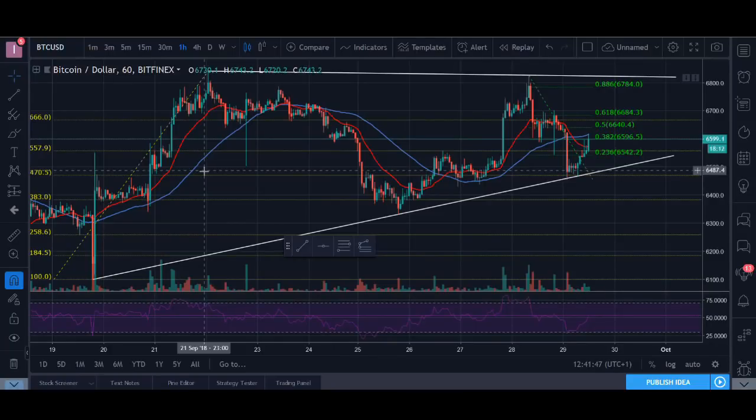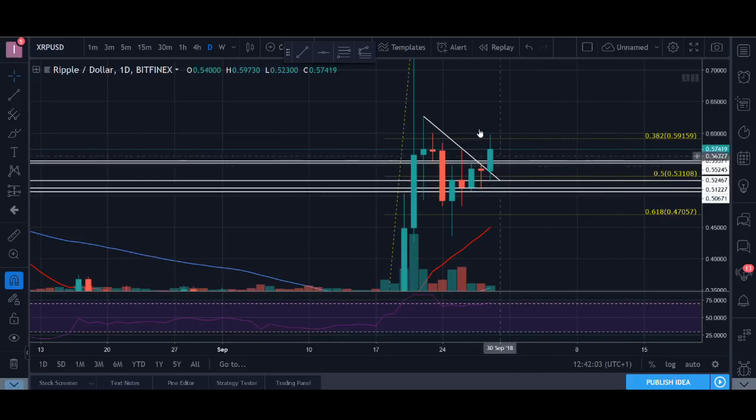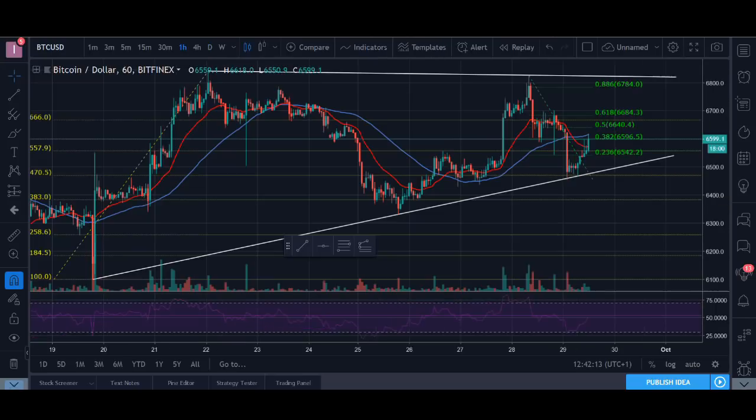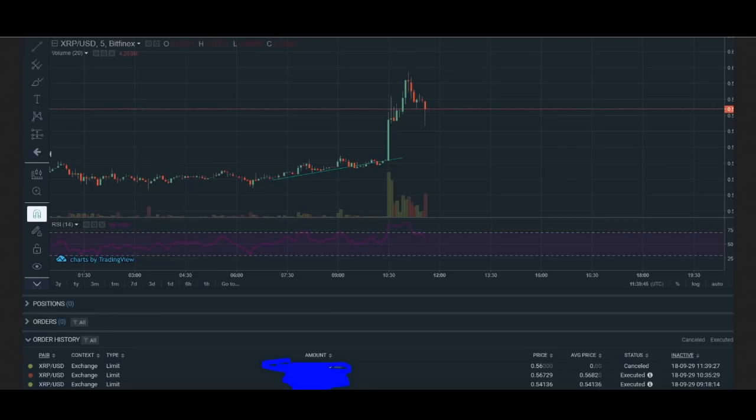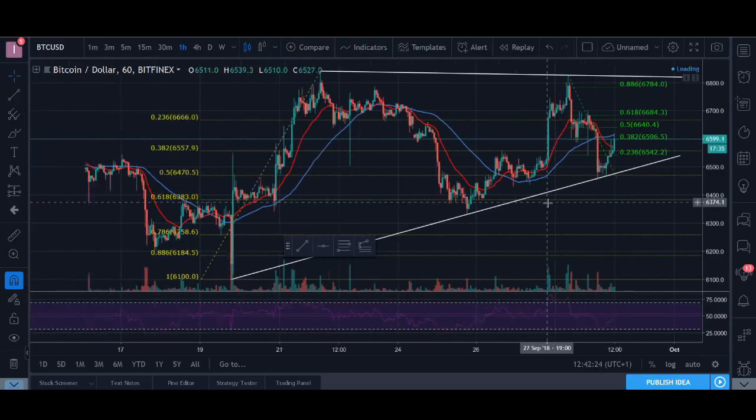Welcome back guys, it's Cryptorocko here and today it's not just a technical analysis video. I'm going to share a live trade that I've just done — it's quite profitable. I tweeted about it when I took the trade. It's the XRP trade I've been talking about in my previous video. I'm also going to talk about the big coins and two popular coins: Bitcoin, Ethereum, XRP, Litecoin, and TRX.